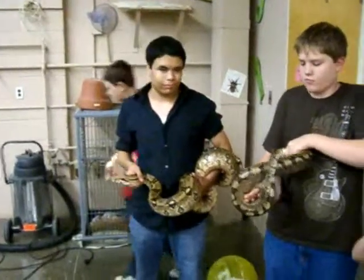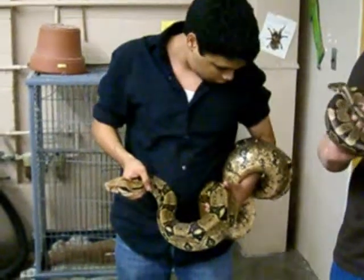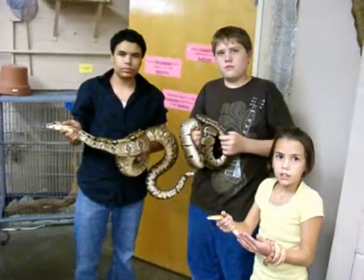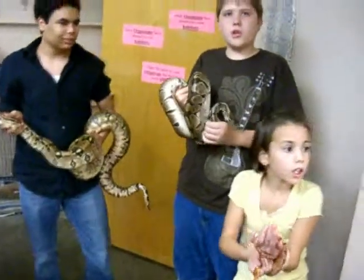The Science Center is home to a Florence snake, a red-tailed boa constrictor, and a ball python. And what kind of snake is that? A red-tailed boa constrictor. This is a ball python.